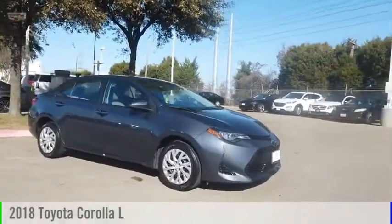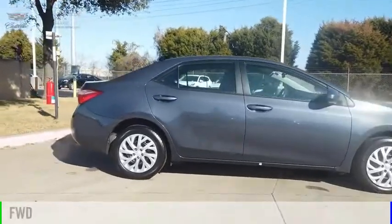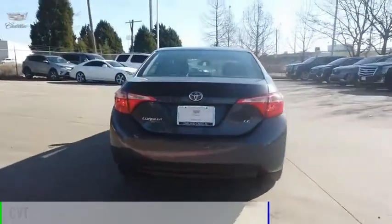Stop by and take a look at the 2018 Corolla. This vehicle is powered by a front-wheel drive four-cylinder 1.8 liter engine and comes with a continuously variable transmission.